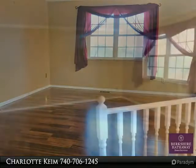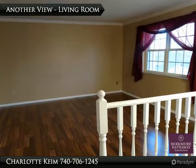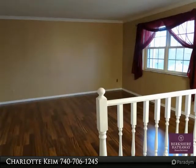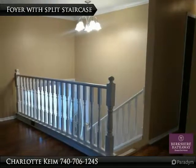Drive up to this bi-level home with a column brick front and you'll know you're home. With three bedrooms and two full baths plus a warm and cozy family room with brick fireplace, this is the place to kick back and relax.